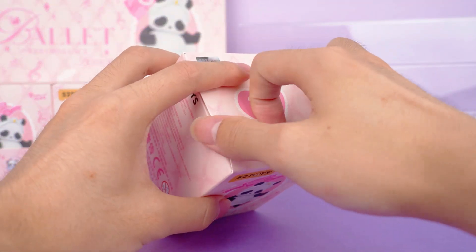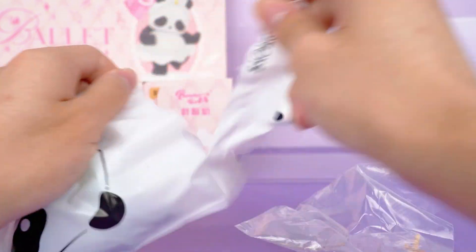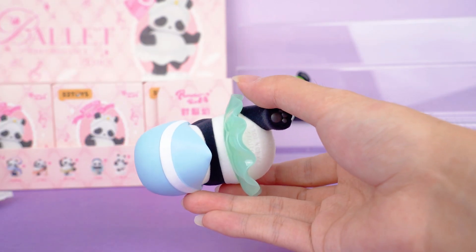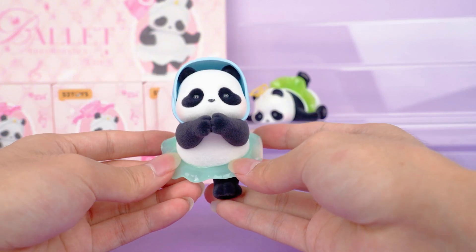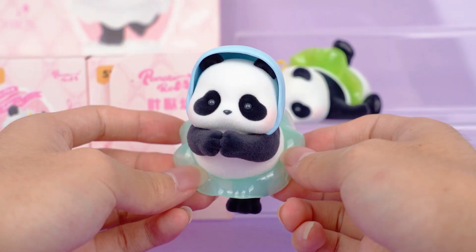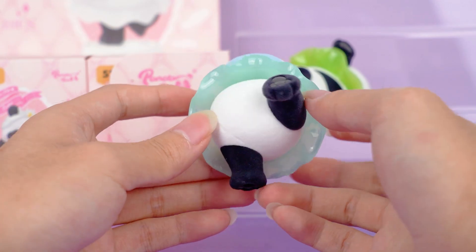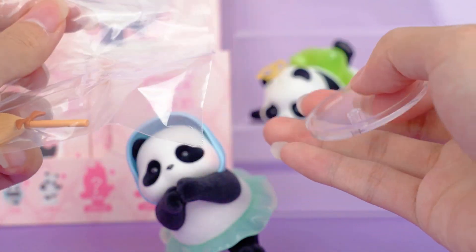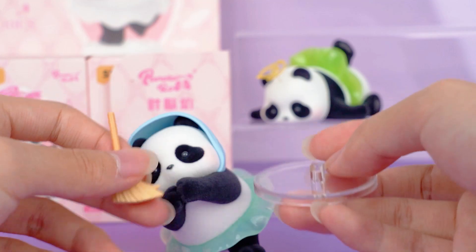Moving on to our next blind box — it's the second one. This one is not hidden, but it is also the one I want the most. It's Cinderella. As we can see, it wears a simple maid headscarf, with one foot raised, looking incredibly agile. It comes with a transparent base and a broom accessory. It looks so realistic.